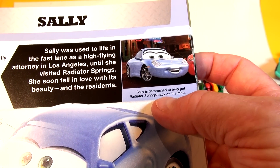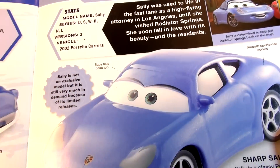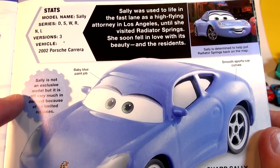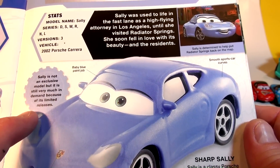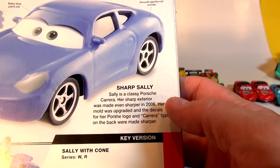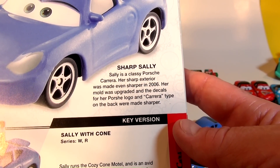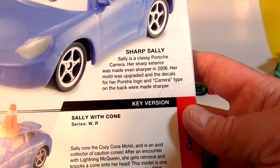Sally is determined to help put Radiator Springs back on the map. She loves the town and its people. She has a baby blue paint job. Sally is not an exclusive model, but still very much in demand because of limited releases. Sally is a classy Porsche Carrera. Her sharp exterior was made even sharper in 2006 when her mold was upgraded and the decals for her Porsche logo and Carrera type on the back were made sharper.